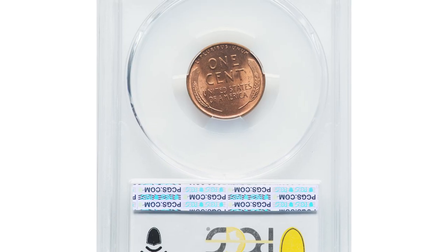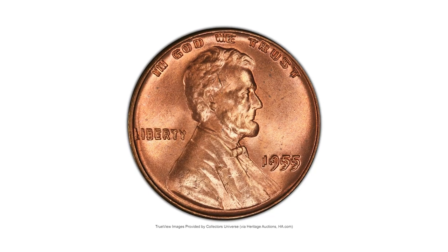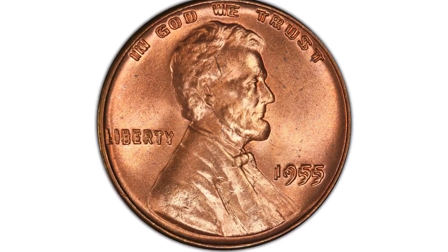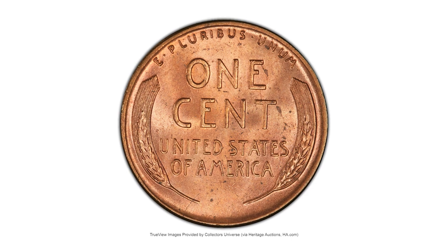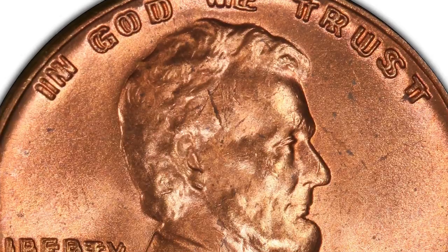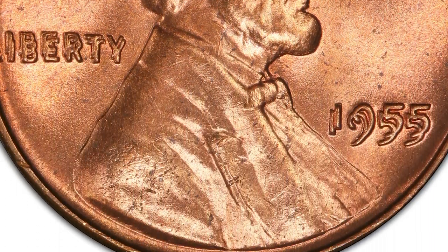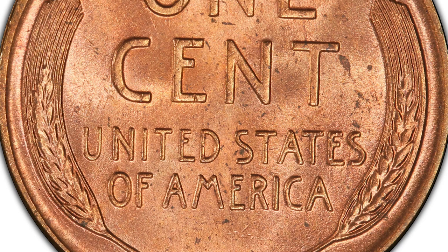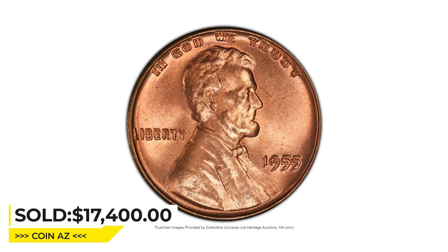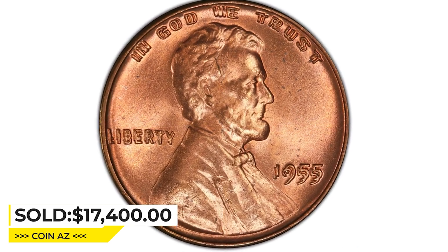Here is a 1955 Lincoln cent in MS64 Red condition, the famous doubled-die obverse variety. Unlike other varieties that remained undiscovered for years or even decades after production, the discovery of this famous variety in the Northeast United States within a year of its release into circulation ensured that exceptional examples survive today. This sharply detailed choice mint-state piece has highly lustrous fiery orange surfaces and minimal spots or marks. Sold on May 3, 2023 for $17,400 at Heritage Auctions.